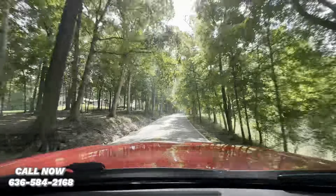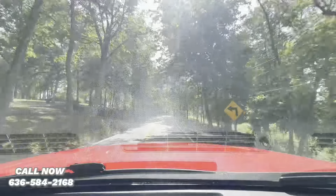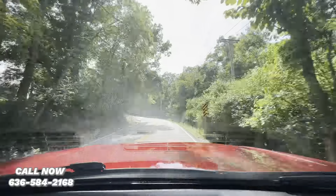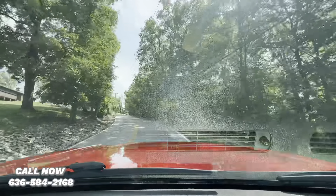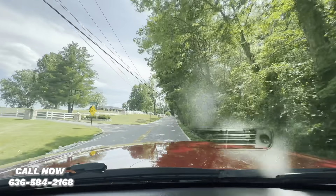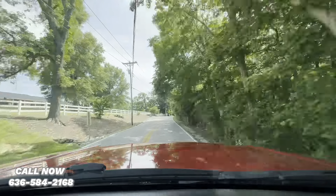Right off the bat, plenty of power. Pulls this big hill like it's no big deal. It's got a great throttle response.